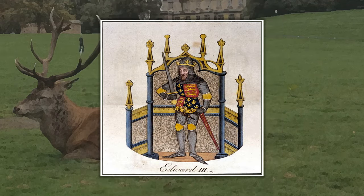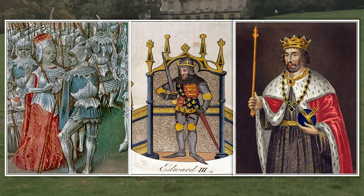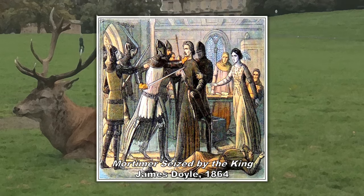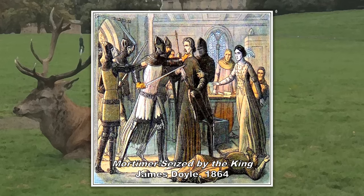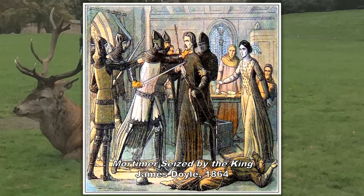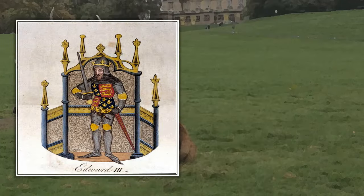The other famous event related to Nottingham Castle occurred 136 years later, during the reign of Edward III. This young king had assumed the throne after his mother, Isabella of France — also known as the She-Wolf — and her lover Roger Mortimer had overthrown Edward II and murdered him in Berkeley Castle in Gloucestershire. They intended to rule England through her son. Edward and a handful of companions snuck into the castle on the 19th of October 1330 through a secret tunnel in Castle Rock, surprising Isabella and Mortimer when they were in bed together. They were dragged out; Isabella was forced into partial exile in Norfolk, and Mortimer was executed in the Tower of London. Edward III then used the castle as a royal residence, as well as a prison for King David II of Scotland.